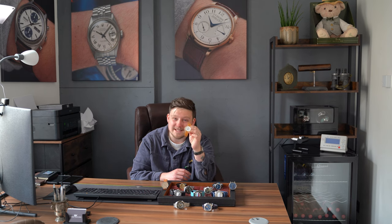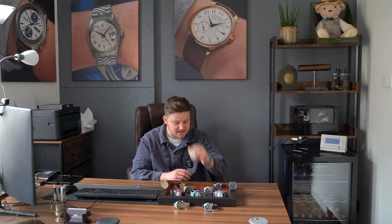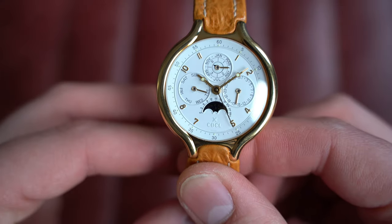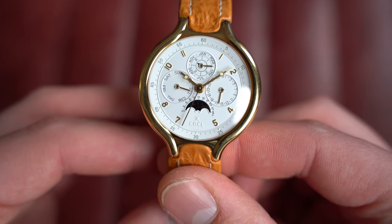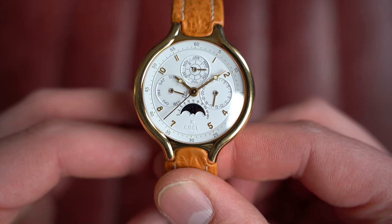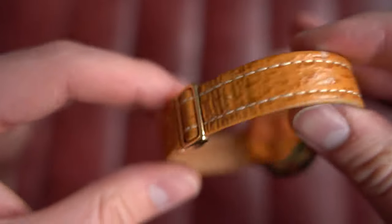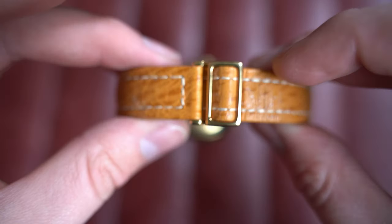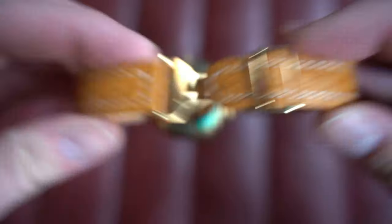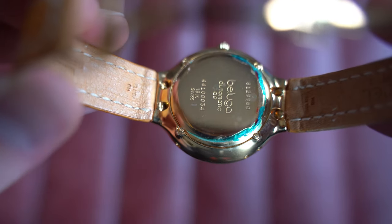We're starting with this gorgeous 18-karat gold Ebel Beluga QP perpetual calendar, 36 millimeters, on its original strap with gold buckle — a beautiful, highly complicated watch and an absolute bargain at the price. This is the reference 8129960 from circa 1990 with its box and swing tag. The leather strap interestingly slides underneath the deploying buckle, making it one seamless piece on the wrist. You can see remnants of the stickers still present on the case back with all numbers clearly visible.